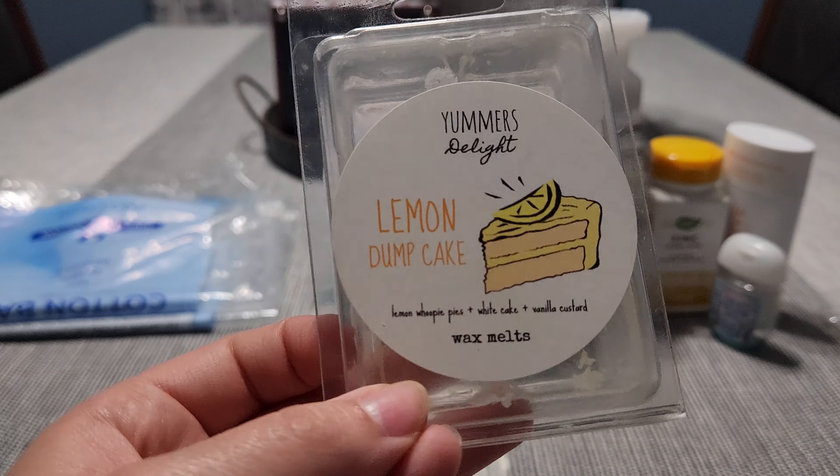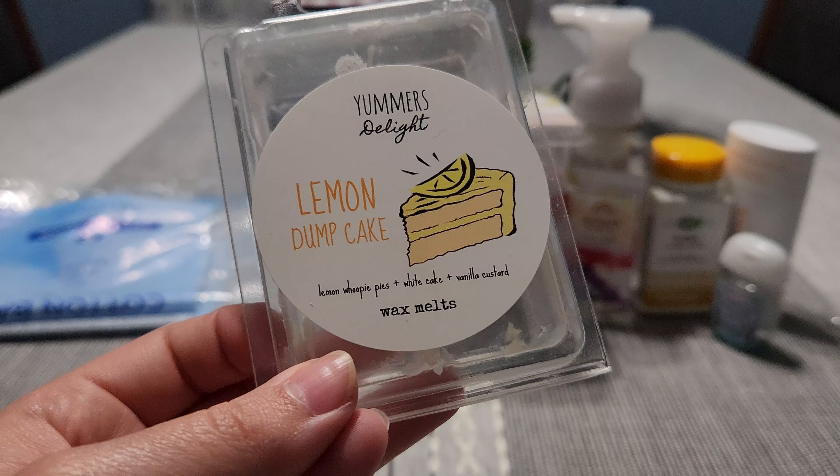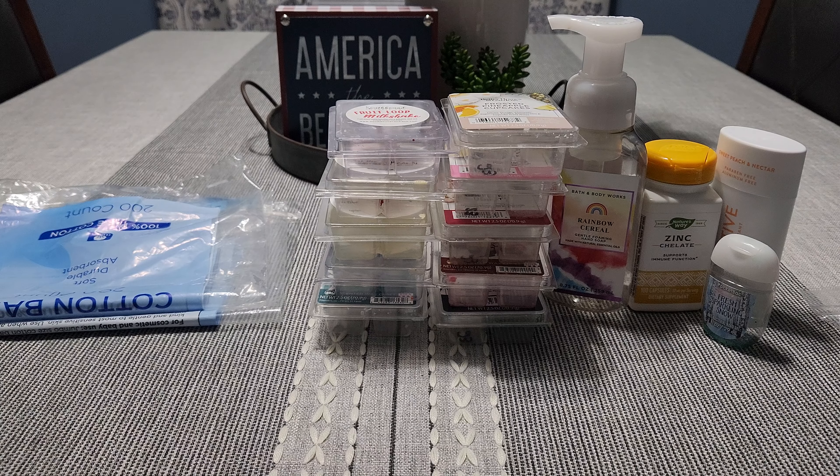Last clamshell is Amherst Delight's 'Lemon Dump Cake' — lemon whoopie pies, white cake, and vanilla custard. I did not like this one. I love this company, but this lemon whoopie pie fragrance oil I did not care for. It definitely leaned cleaner lemon instead of a sweet bakery lemon — it's a harsh, very tart citrus cleaner lemon. The white cake and vanilla custard didn't save it for me, so I would pass on that one.